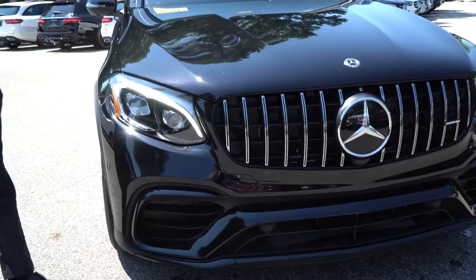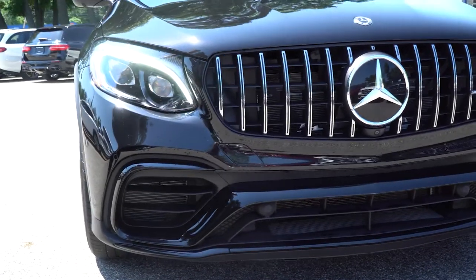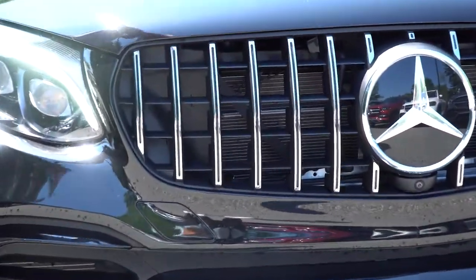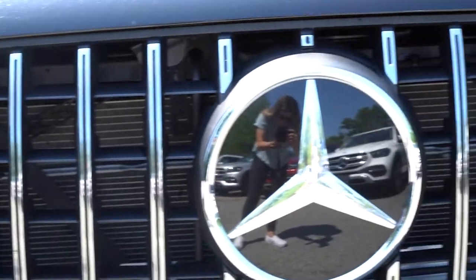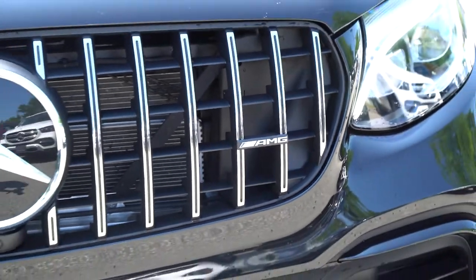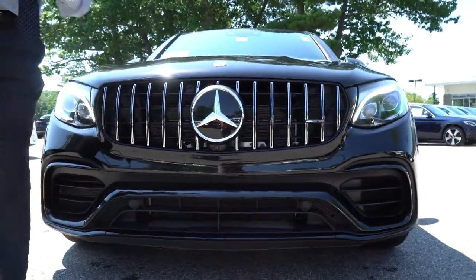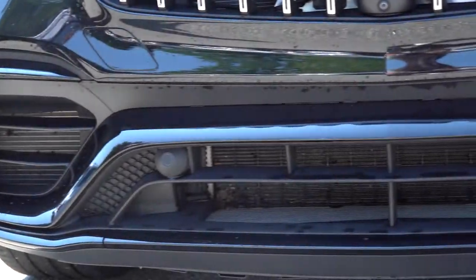AMG styling really gives it a much more aggressive tone than the regular GLCs. 2019 is the first year for this Pan American grille, so that nice vertical stripe in there kind of sets the car apart from previous GLC models and actually from every other AMG vehicle previously made. Aggressive front bumper — there is no front bumper plate currently on it. Nice and clean, the vehicle looks fantastic.